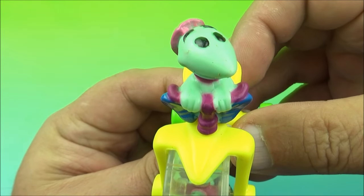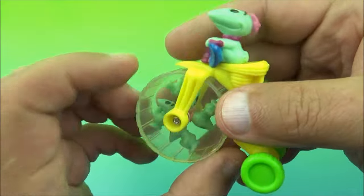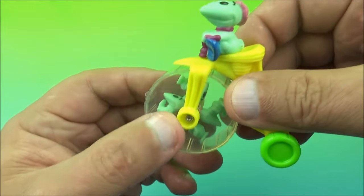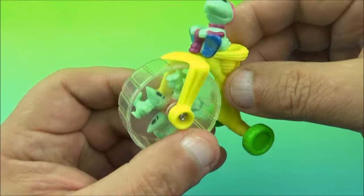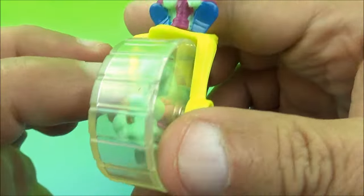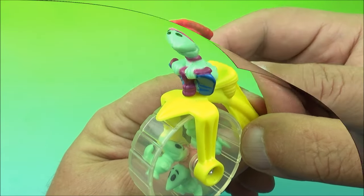Next we have Go Go Dodo — funny to say — and they are riding a giant tricycle, like a giant Big Wheel. Remember the Fisher Big Wheels from way back in the day? I had one of those when I was like four years old, and this is exactly what it reminds me of. It's a tricycle with a clear wheel and the Dodos spinning around inside. I love this set — there you go, it's Go Go Dodo.